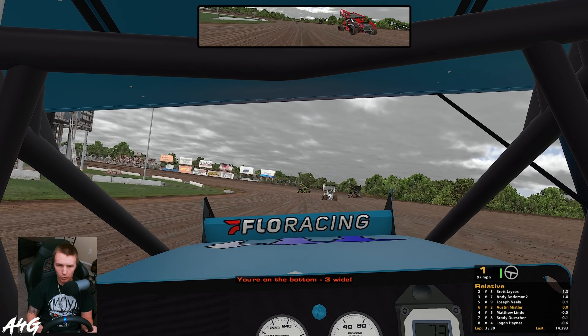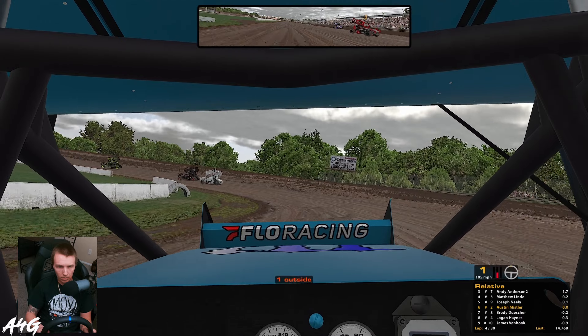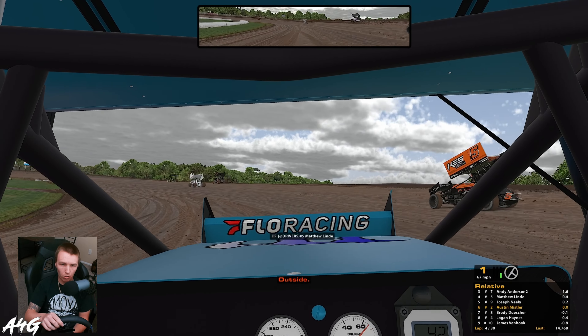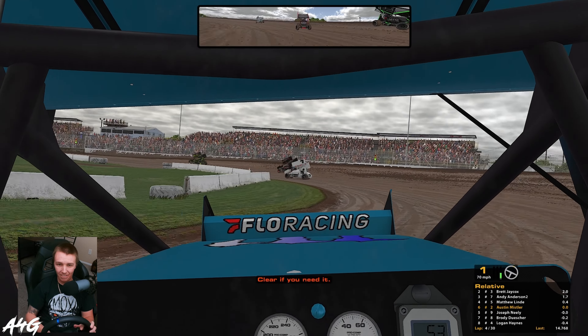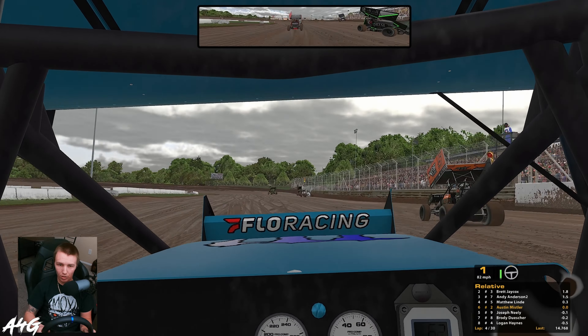We might be three wide right now — I'm just gonna hold the bottom because I can't see anybody with the wing on the right. We might be four wide. I'm not 100% sure how close people are to me. That was absolutely nuts — what a run for everybody not to wreck, that's awesome.